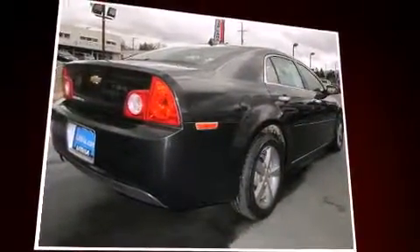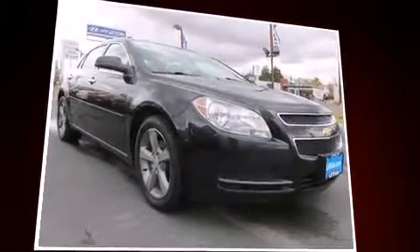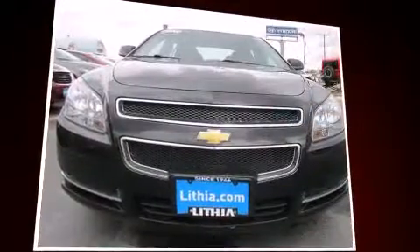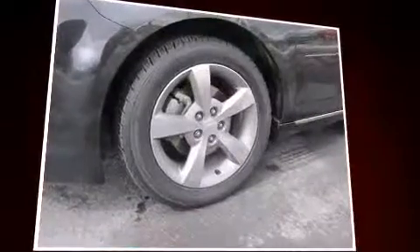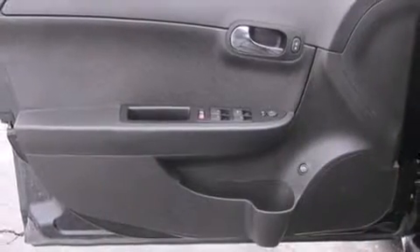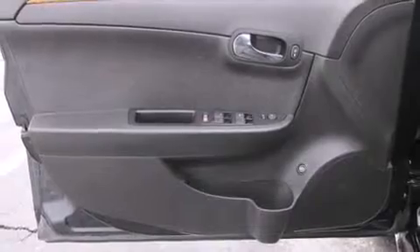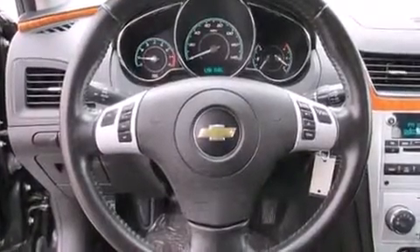All of the premium features expected of a Chevrolet are offered, including one-touch window functionality, speed-sensitive wipers, a trip computer, an outside temperature display, fully automatic headlights, remote keyless entry, and much more. Premium sound drives six speakers, providing you and your passengers a sensational audio experience.